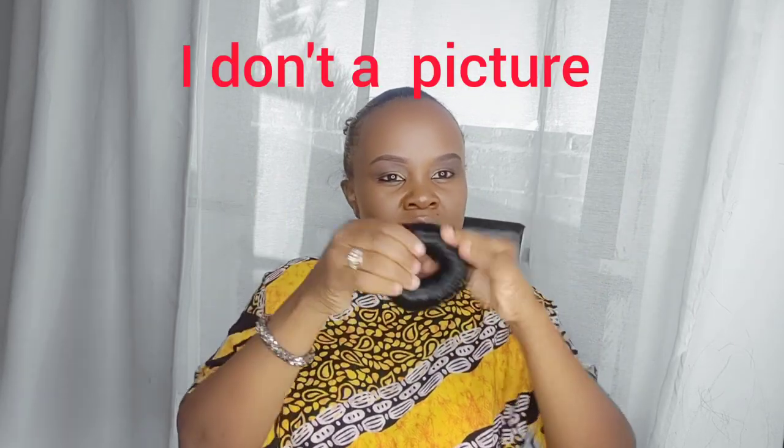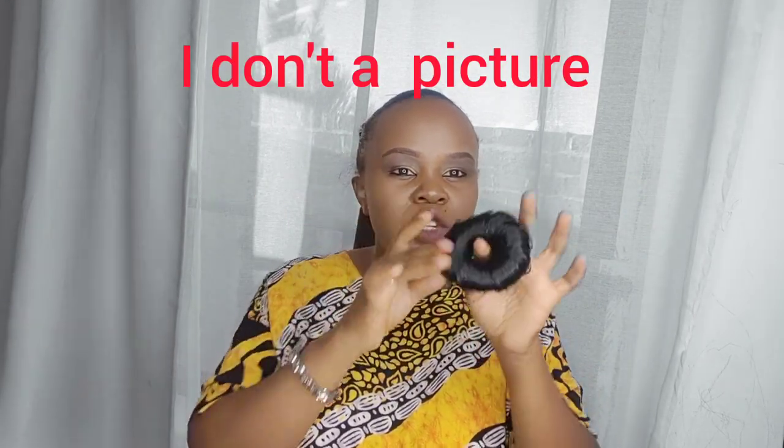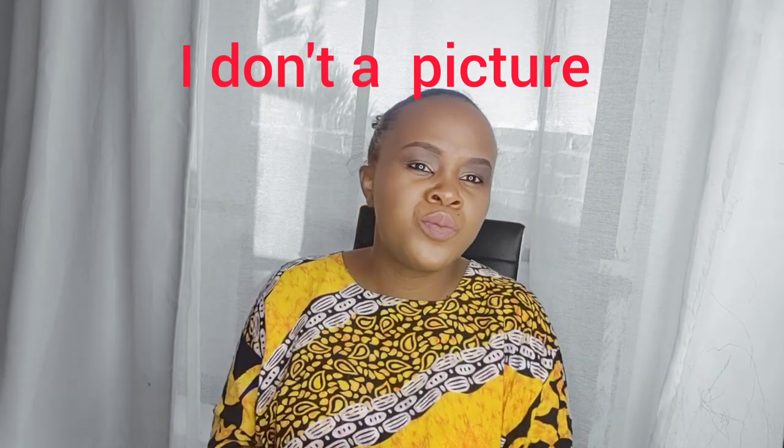I also imported this other extension — you can see the stretch. This one I imported from Singapore. It's Peruvian hair, and similarly it can only be worn by someone with relaxed hair.